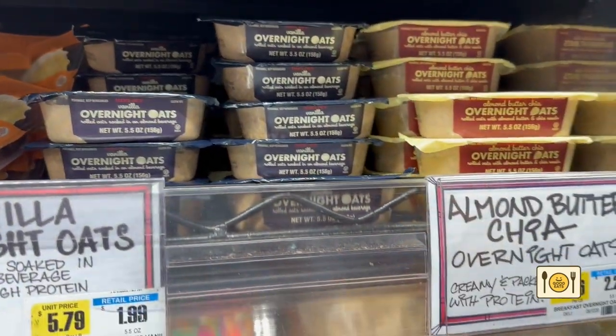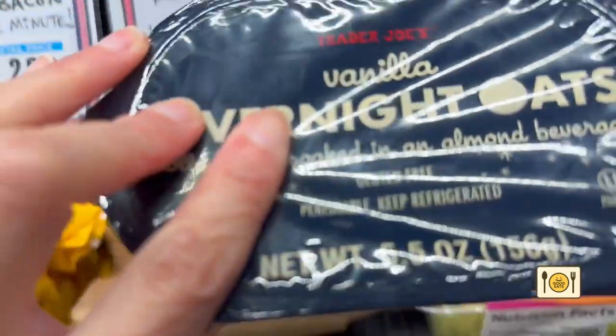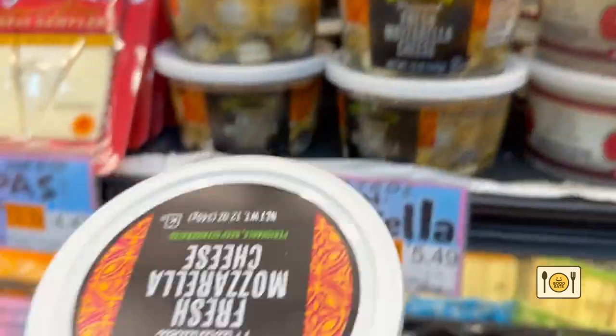Then I walked by and impulsively got a vanilla overnight oats. I've been wanting to try it and figured I can have it for breakfast tomorrow. I also got a tub of fresh mozzarella — my favorite.